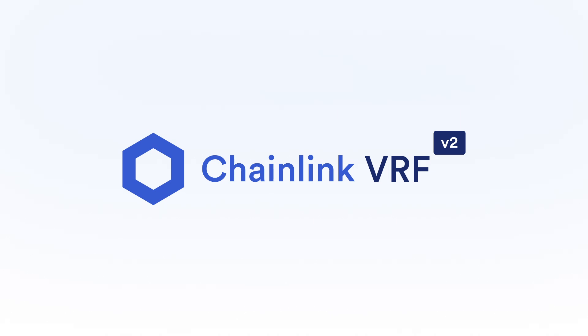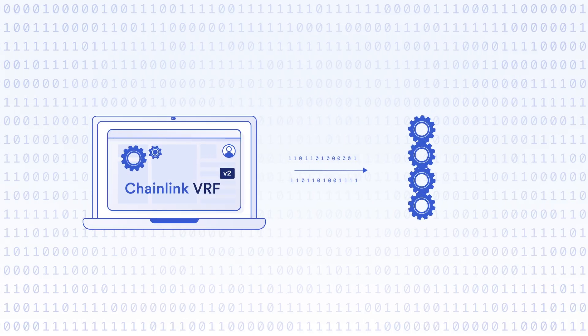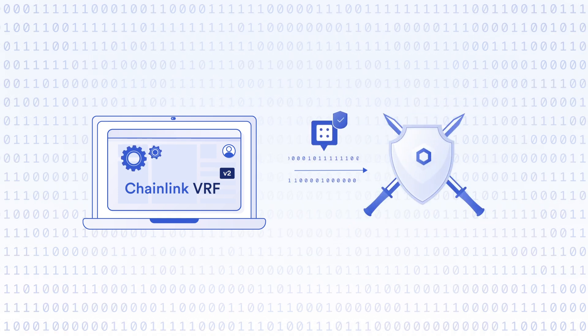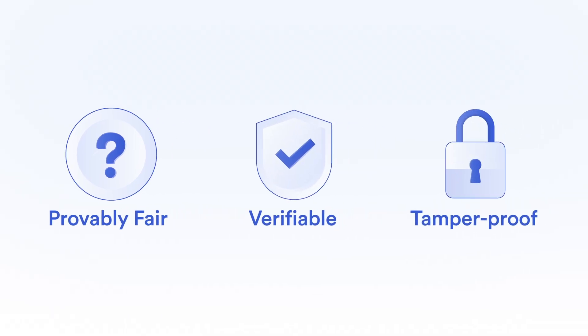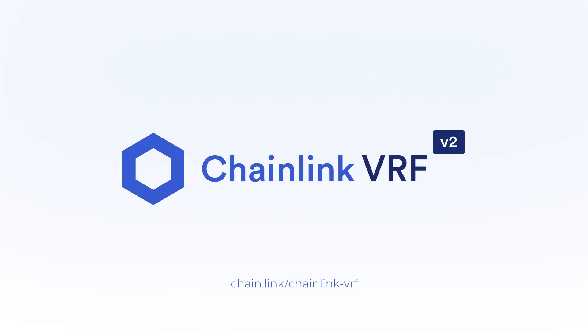And now, Chainlink VRF v2 puts even more control in your hands by giving developers a more scalable, configurable, and gas-efficient on-chain randomness for NFT and gaming dApps. Get a provably fair, verifiable, and tamper-proof source of randomness for any application. Start using Chainlink VRF v2 today.